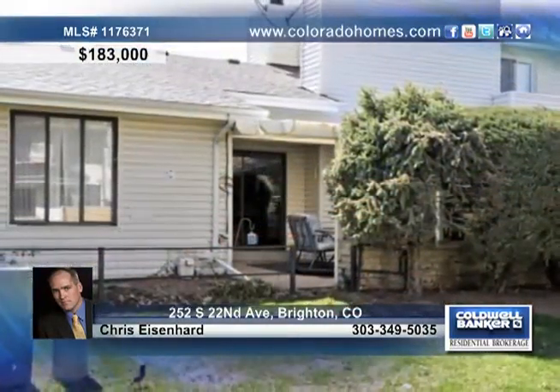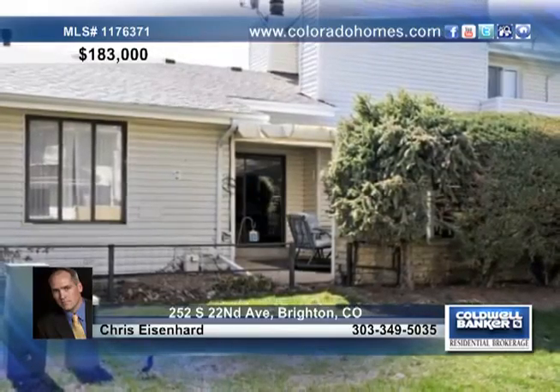Delight in the two large family room areas, a charming kitchen with tons of cabinets, a new furnace and AC unit, two fireplaces and the list goes on. Call Chris Eisenhardt today before this great four bedroom, two bath home is gone.